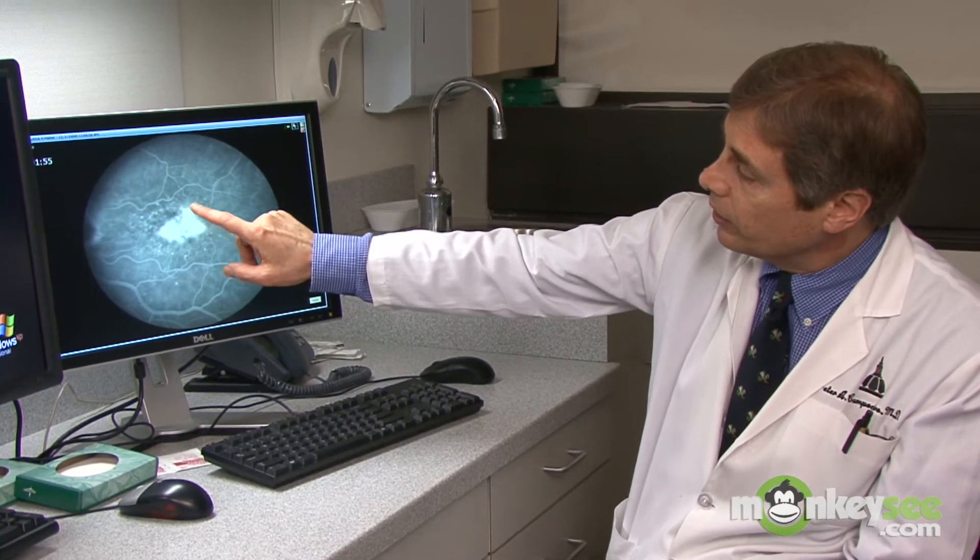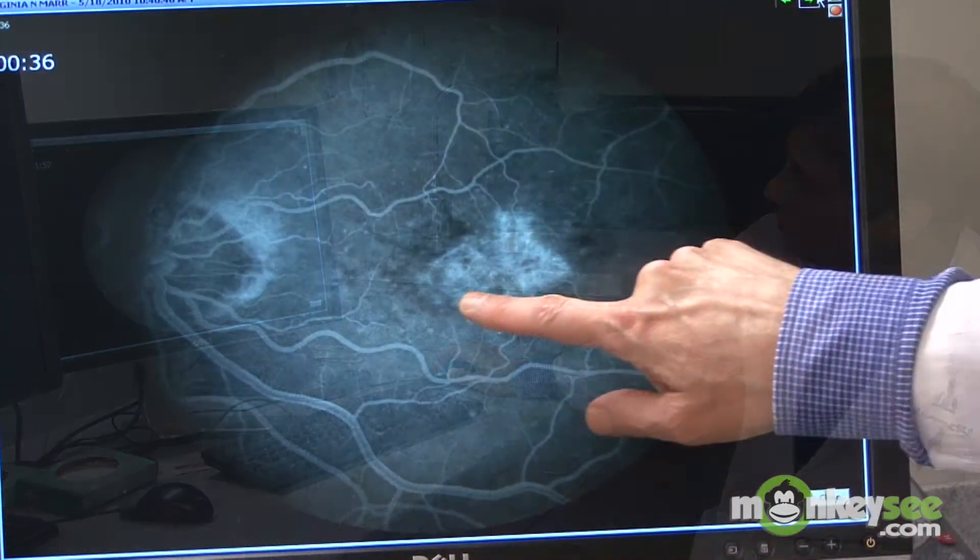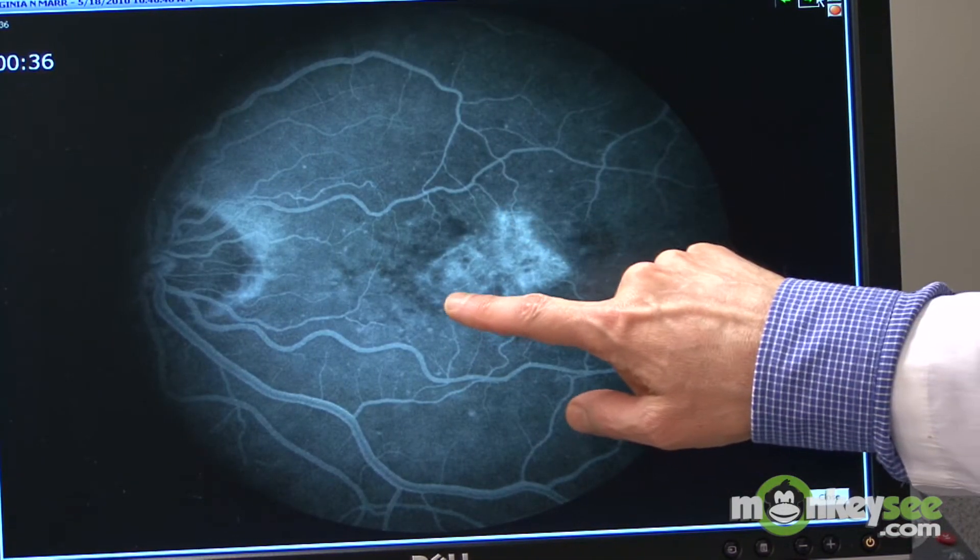Your doctor may suspect dry AMD if the view through an ophthalmoscope reveals clumps of pigment or clusters of drusen, which are small yellowish white deposits that build up under the macula. Although these lesions can indicate early stages of AMD, they are not conclusive evidence.